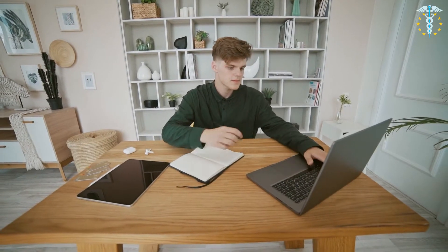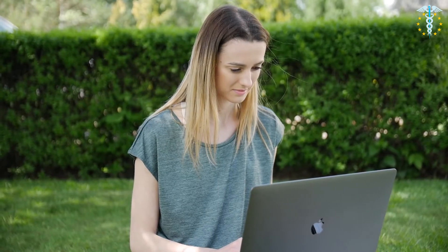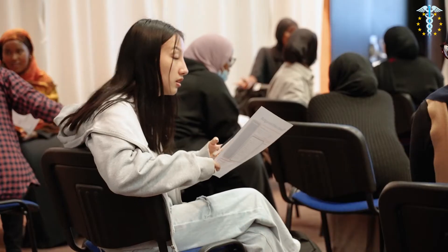MedConnect provided a portal that led us to some textbooks, past papers and a specification sheet, which was really helpful. We also had a mock test just a few days before the exam, just to see how it would all work out.